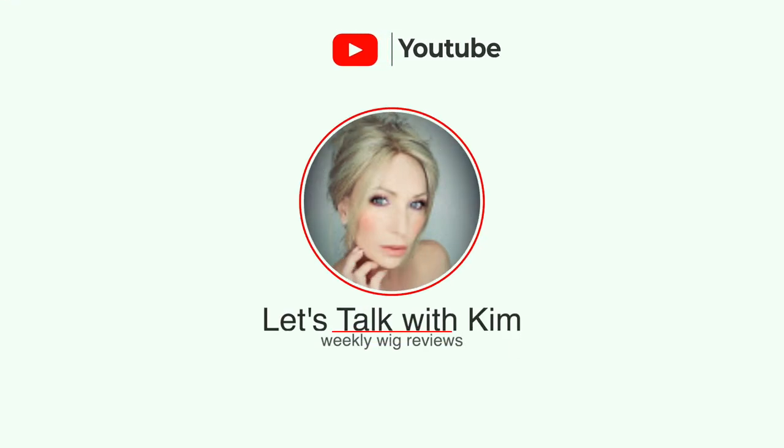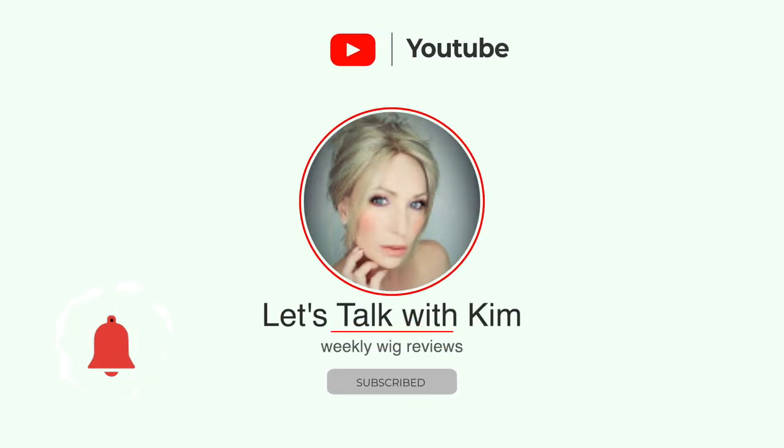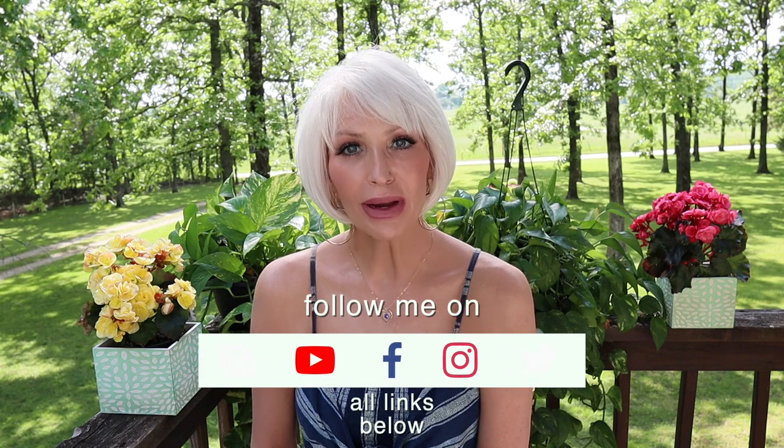Hi, everyone. Welcome. So, before we get started, be sure to subscribe, share, like, and comment. Also, hit that notification bell. I try to upload here weekly, so that way you don't miss a video. And also, come over and follow me on Instagram and Facebook.